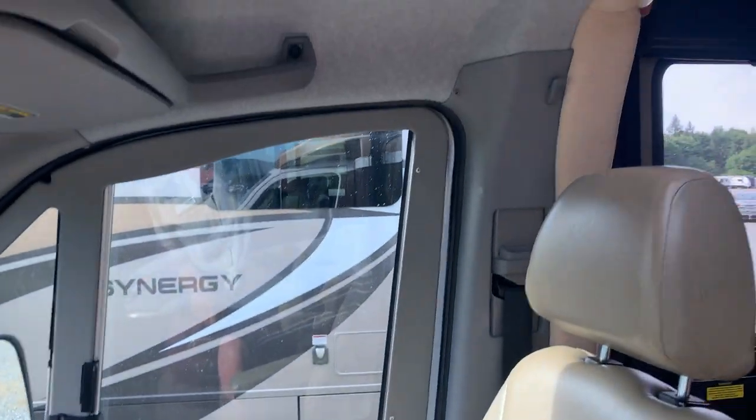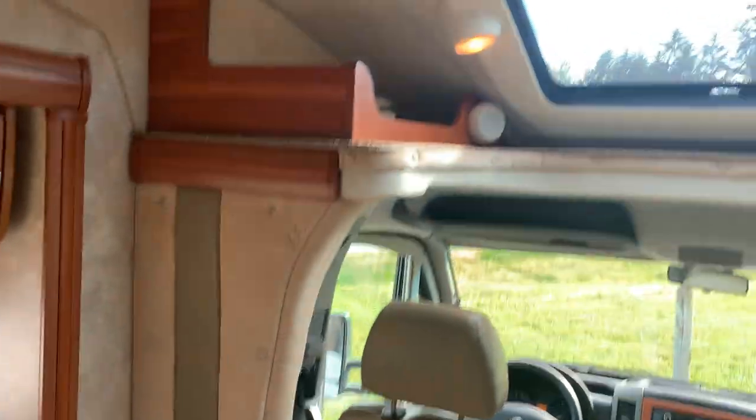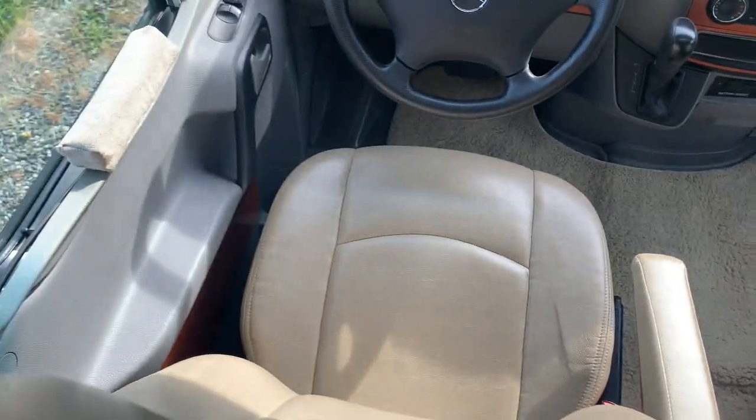You've got your touch shift. A little bit of storage up top and a nice little screen. Nice seats.